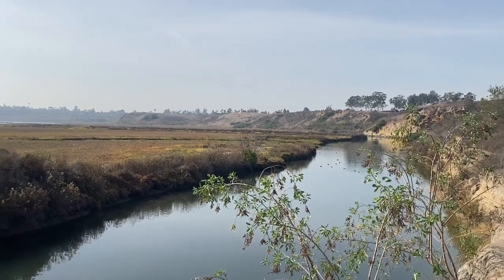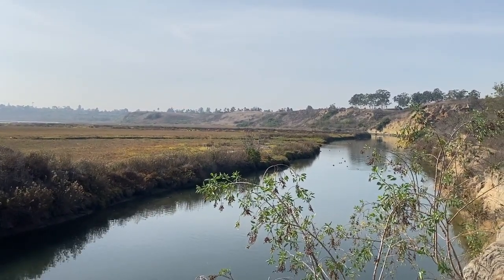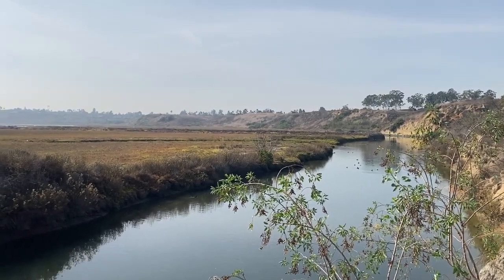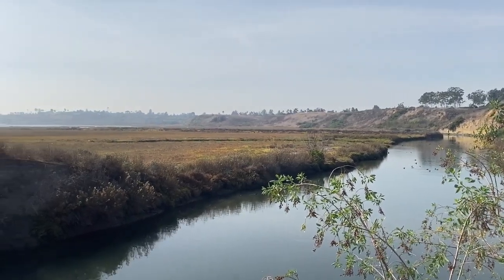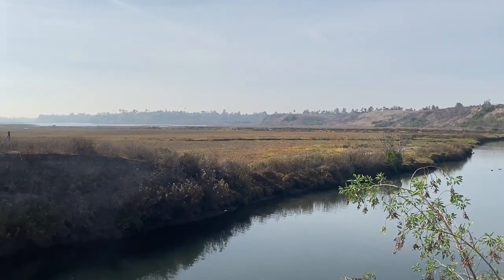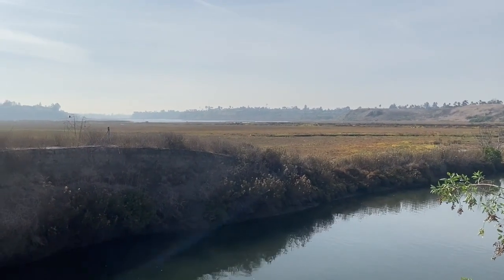According to Heather Sazlak, Operations Director at Newport Bay Conservancy, if you look along the shoreline of Back Bay Drive or by the Aquatic Center, the life in the mud is often overlooked. But in a square foot of that mud, it can contain thousands of critters, worms, and other things that help the bay thrive. During migratory season, we'll often see thousands of shorebirds on the mud flats trying to eat these critters.